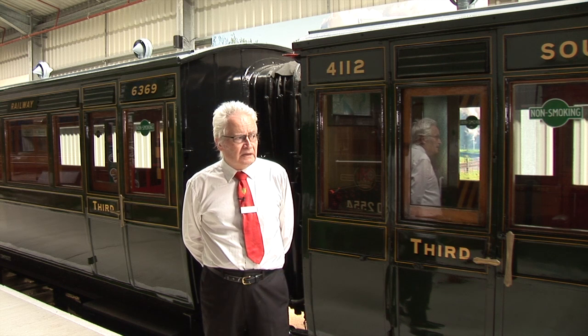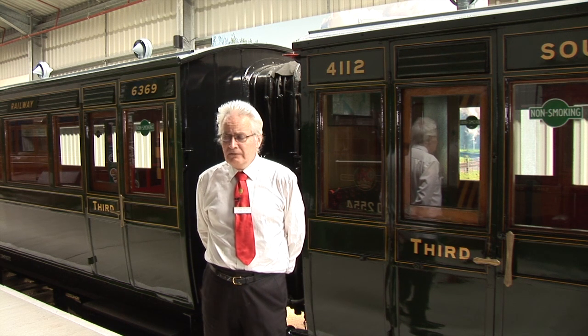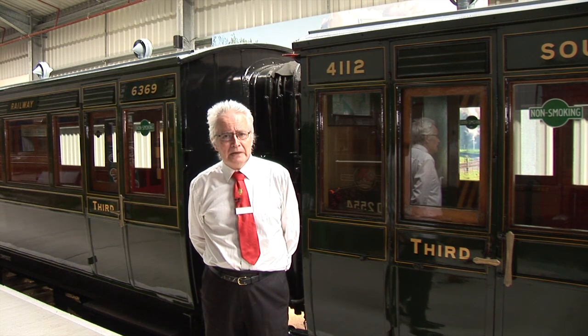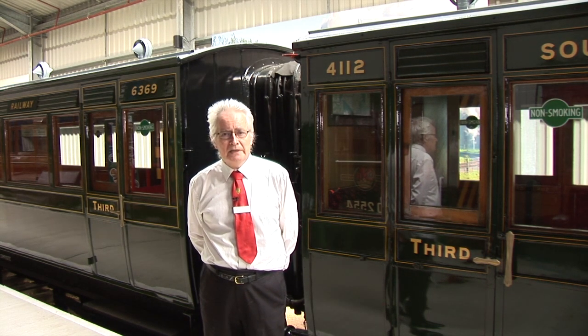You'll see that the carriages are largely third class. Right at the far end on the left is a first-class compartment. You'll see the difference from the first-class compartment I was in last week.